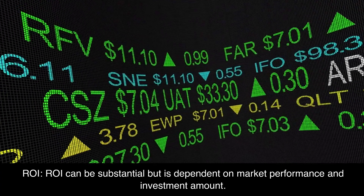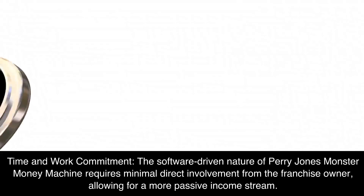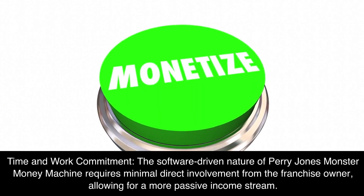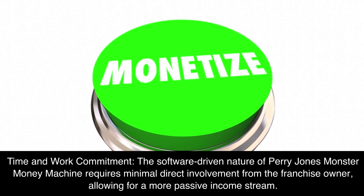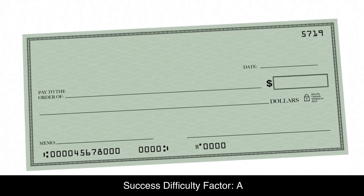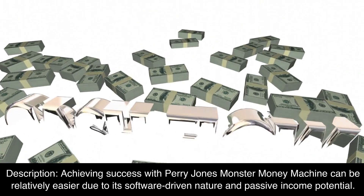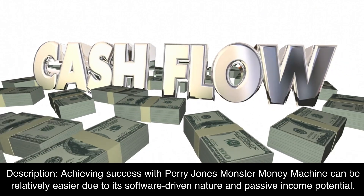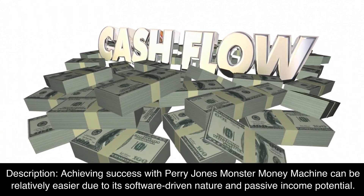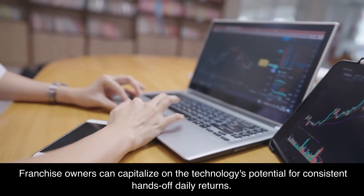ROI can be substantial but is dependent on market performance and investment amount. Time and Work Commitment: The software-driven nature of Perry Jones' Monster Money Machine requires minimal direct involvement from the franchise owner, allowing for a more passive income stream. Success Difficulty Factor: A. Achieving success can be relatively easier due to its software-driven nature and passive income potential. Franchise owners can capitalize on the technology's potential for consistent hands-off daily returns.